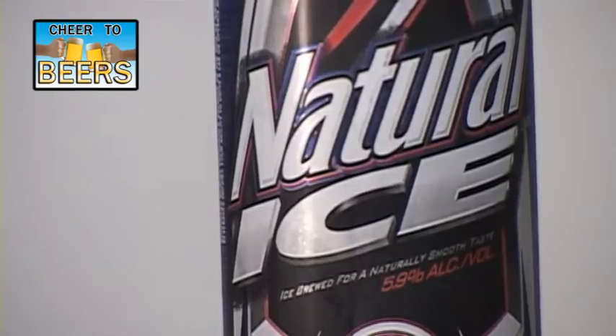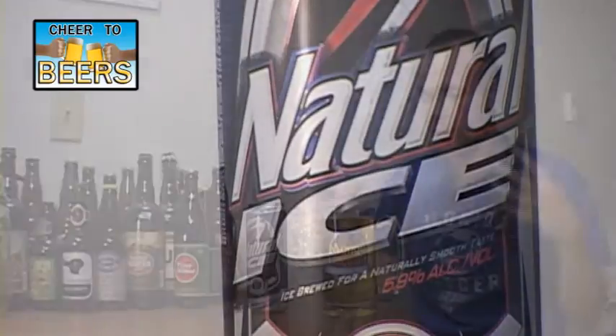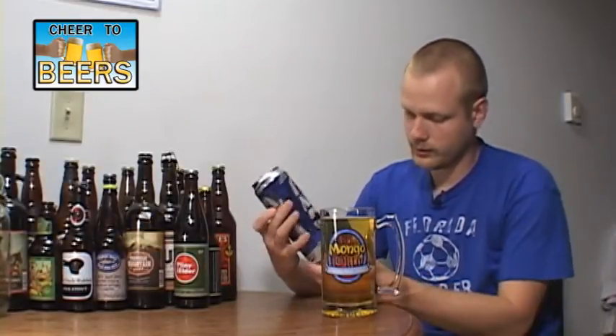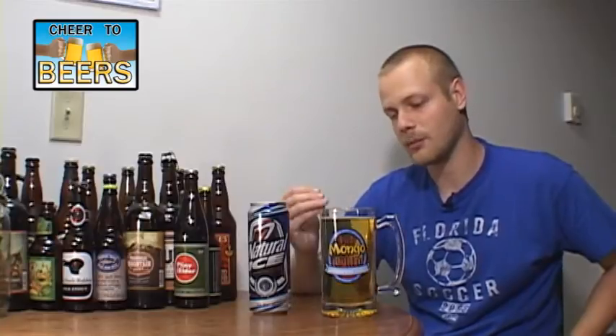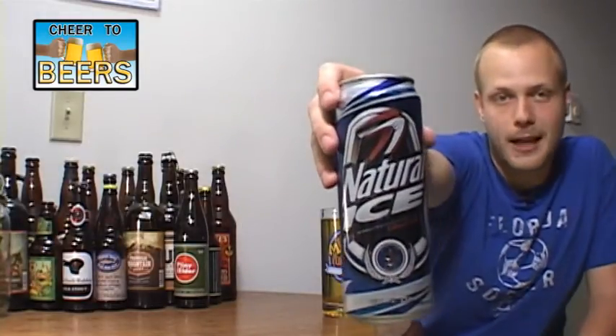Natural Ice is obviously brewed by Anheuser-Busch. It says 'ice brewed for naturally smooth taste,' 5.9% alcohol — so on the high side, it's not a light beer. I'm not sure if they actually put the calories on this one just because it's not a light beer. I don't think I've actually ever had this beer, so that should be interesting. I got it poured in my big 25-ounce mug, so let's get into Natural Ice from Anheuser-Busch.